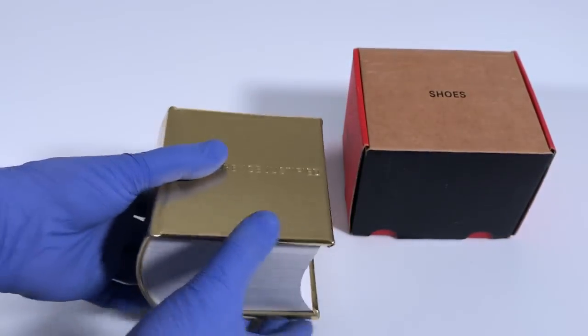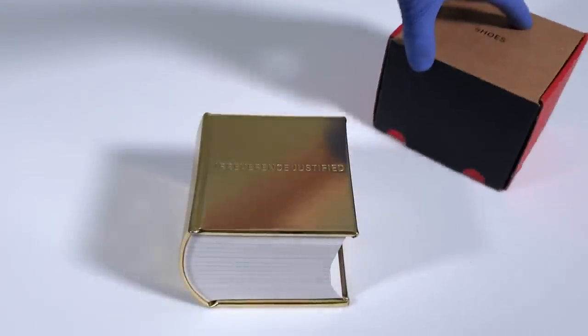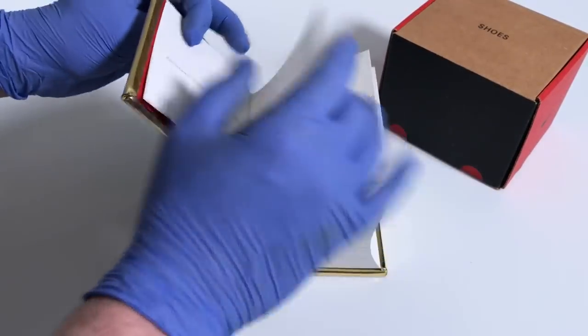Irreverence Justified does not have a lot of text in it at all — it's really just a bunch of pictures of sneakers. Let's get into it and check it out.